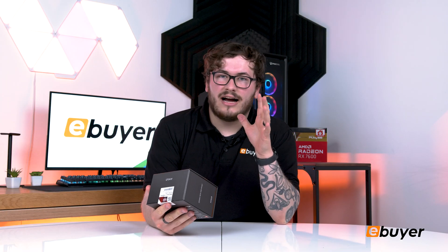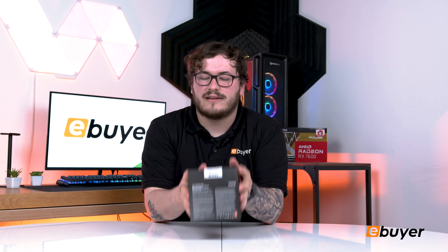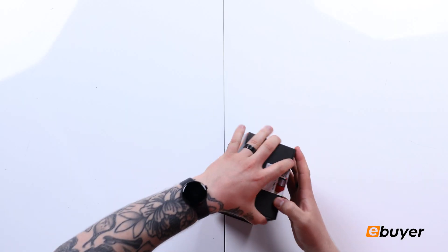I love AMD's packaging — I say this every time — but it's just something that you can put onto the shelf after you're done with it and have it as like a collectible item. 7000 series, Ryzen, everything you need to say on the box and on the back as well.